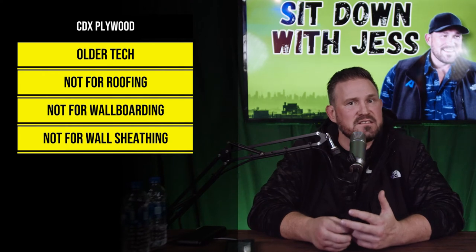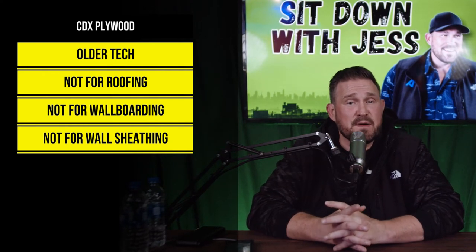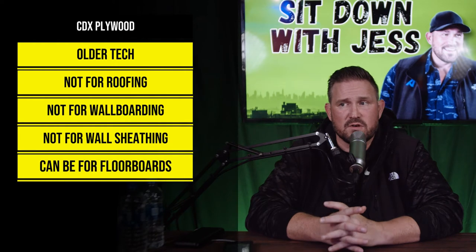CDX plywood still works for some things. I don't use it very often — I think it's old tech. It's not good for roofing, and I don't prefer it for wall sheathing anymore. It is pretty good and sometimes specifically specified by architects for floorboards on second stories, just because it's got some properties that OSB doesn't have.